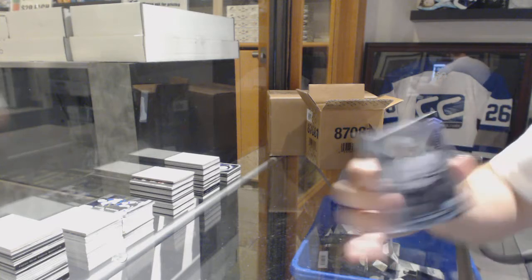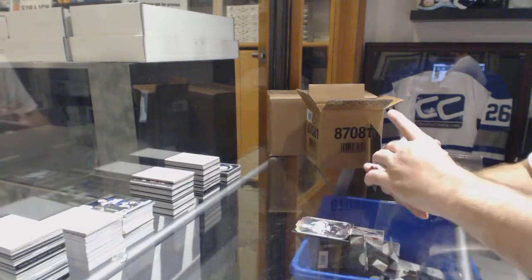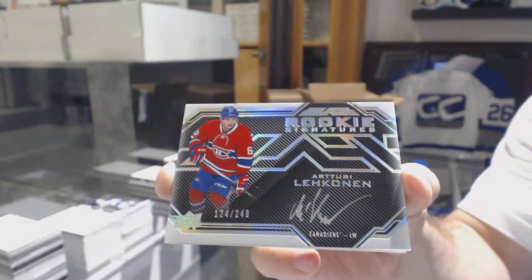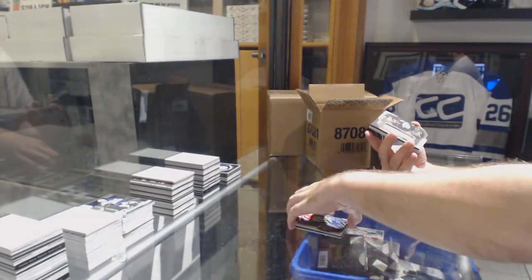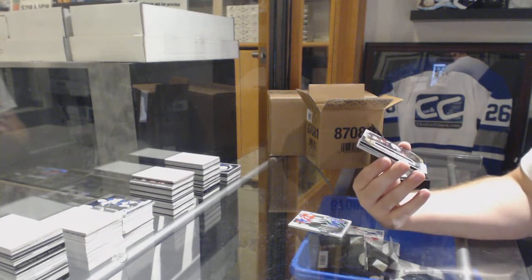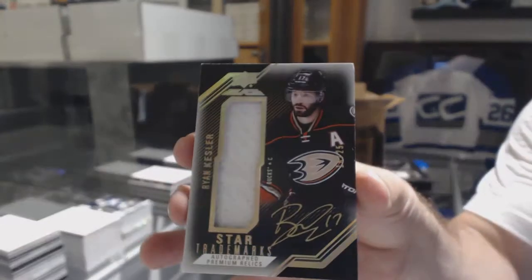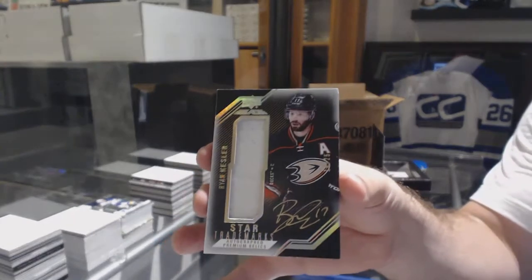For the Dallas Stars, 299, John Klingberg. For the Montreal Canadiens, a 249 rookie signatures, Terry Lekanen. For the Anaheim Ducks, number to 25, Star Trademarks Premium Relics Jersey Auto, Ryan Kessler. I think patches were probably supposed to go in there, not jerseys, if I had to guess.